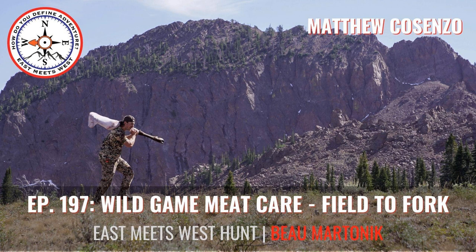Hey everyone, welcome back to another episode of the East Meets West Hunt podcast presented by Onyx. On today's episode, I am joined by Matthew Cicenzo, a chef, hunter, and writer. We discuss everything wild game meat, from the meat care in the field to aging meat, processing your own meat, what parts of the animal are used for, and Matthew's favorite dishes to cook. We dive deep into wild game meat care, field to fork.